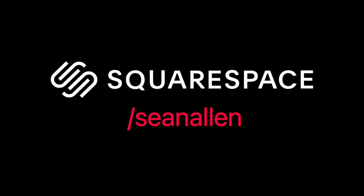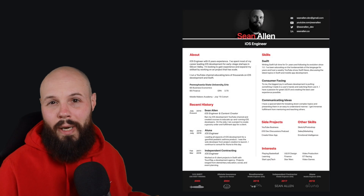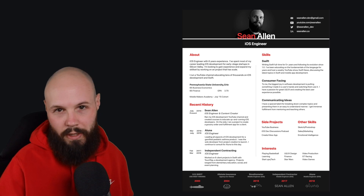Today's video is sponsored by Squarespace. Today I'm going to walk you through my iOS developer resume that I just updated for 2021.